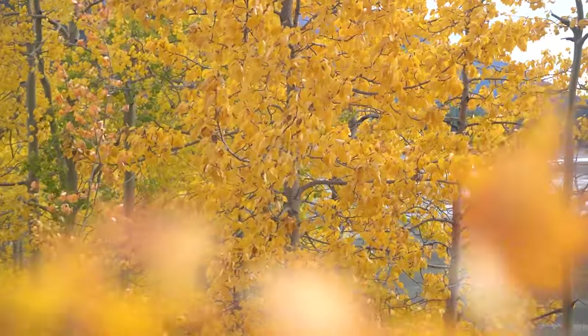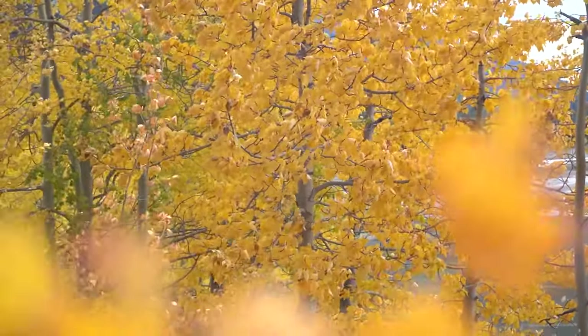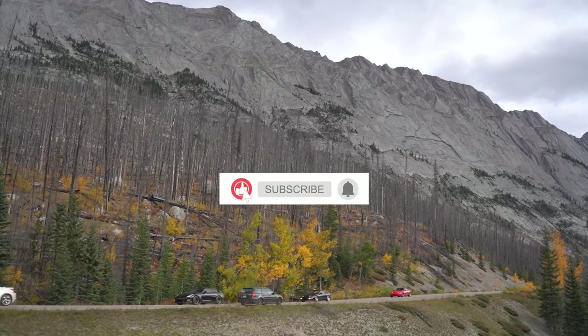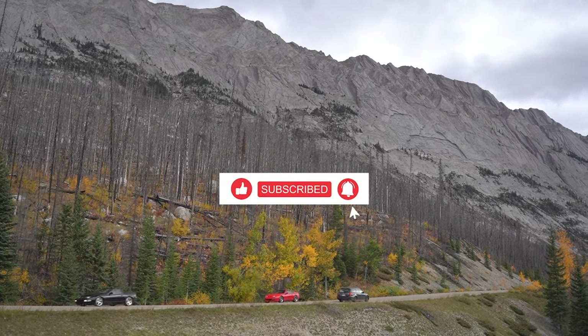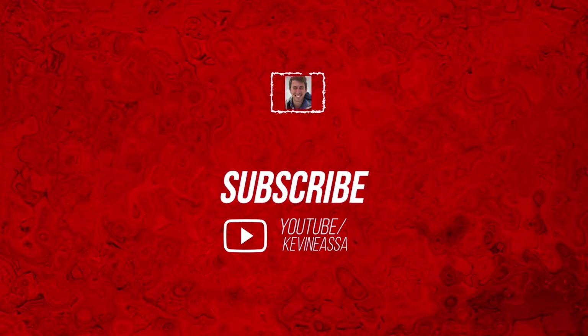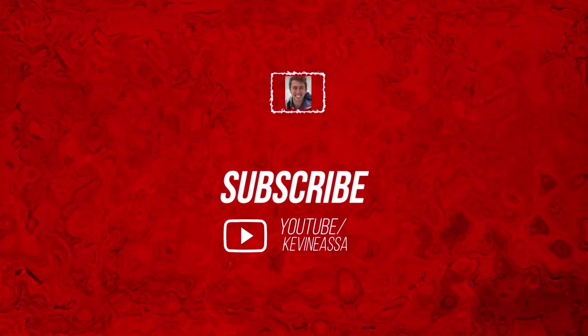And that is going to be it for this video, guys. I hope you enjoyed, and if you're going to Jasper National Park I hope this helps you in your trip planning. Please like and subscribe for more, check out some of my other videos — tons of travel content all over. Hope to see you guys in a future video, thank you!